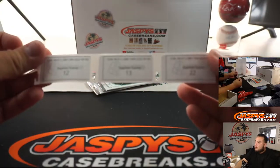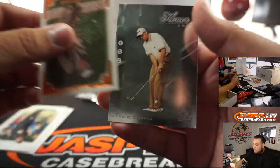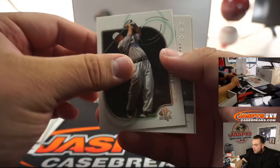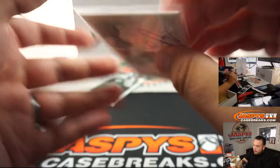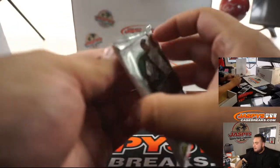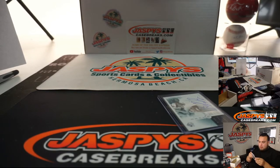All right, good luck SKS — 12, 13, 22. I'm getting a little nervous. Where is it? And there it is — Billy Ray Brown. Sign of the Times Signatures. There you go, SKS.